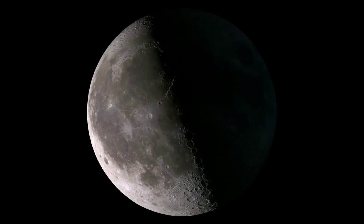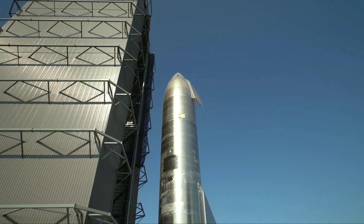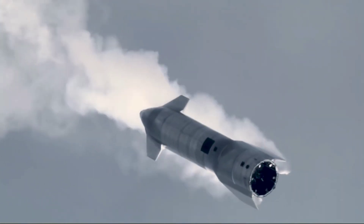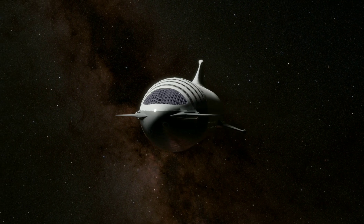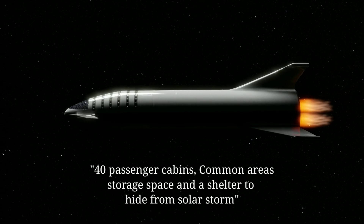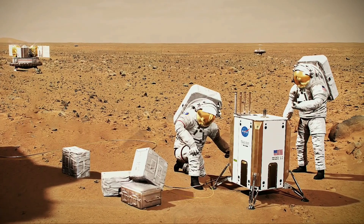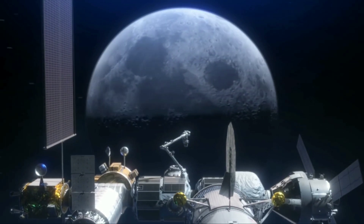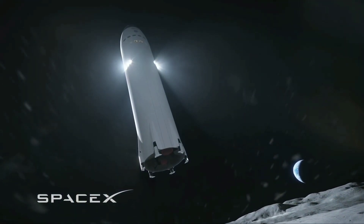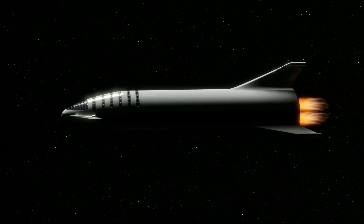Whatever we're going to do in space — colonizing the Moon and Mars, mining asteroids, or building a space city — the Starship will be an incredible help to humanity in the near future. The SN20 is the latest Starship and is set to become the first to make an orbital flight. It has a huge internal pressurized space and can carry large amounts of cargo and humans. According to SpaceX, there is space for passenger cabins, common areas, storage space, and a shelter to protect from solar storms. It can comfortably hold 100 people for a trip to Mars. Until we build something like a space elevator, the Starship can play a crucial role in transporting people to space to build that space city.